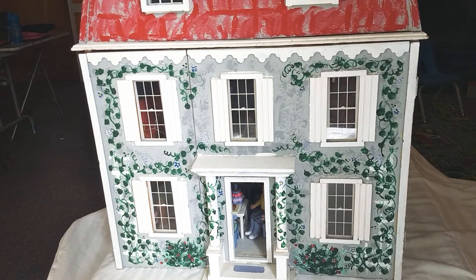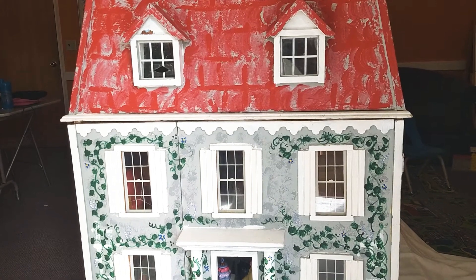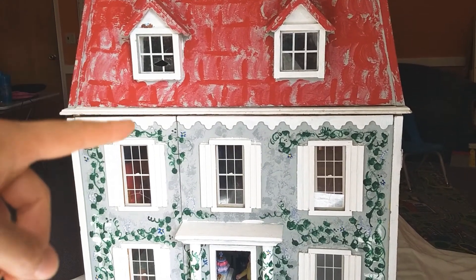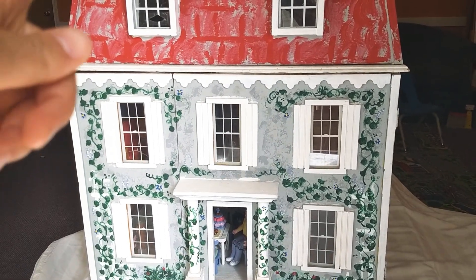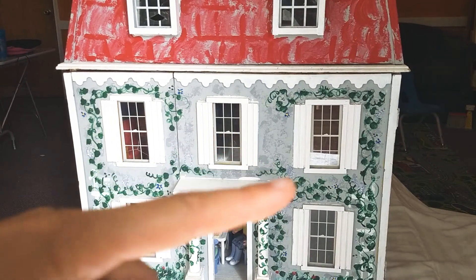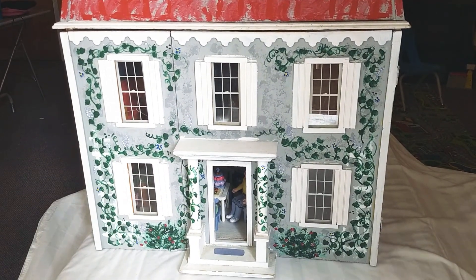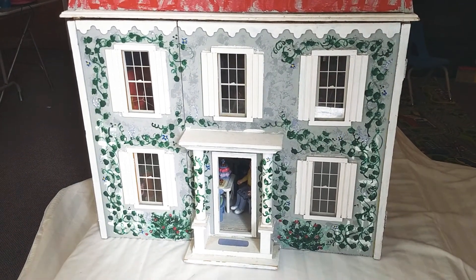Hello children. Today we're going to look inside this big, beautiful dollhouse. It has a red roof and it has white windows. One, two, three, four, five, six, seven big windows and a door. And it's gray with ivy growing on the walls. Let's see what's inside.